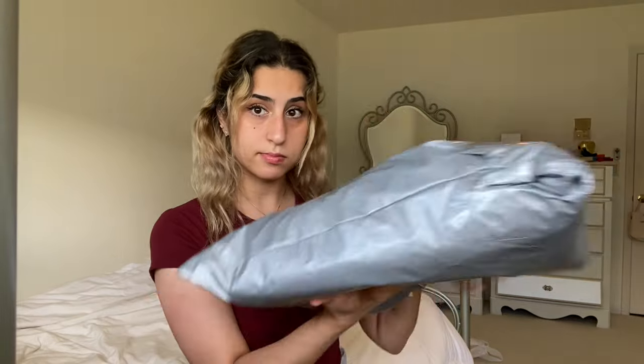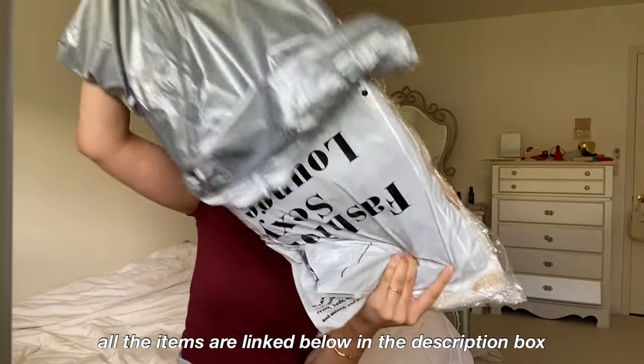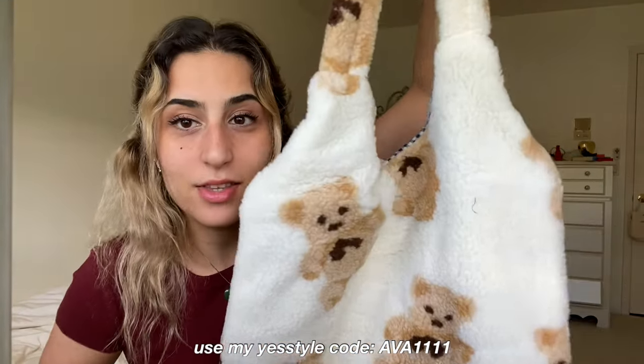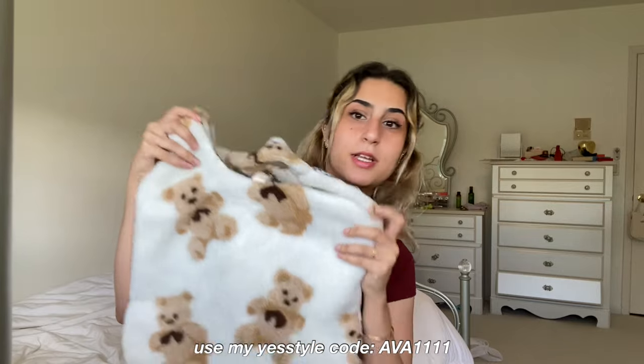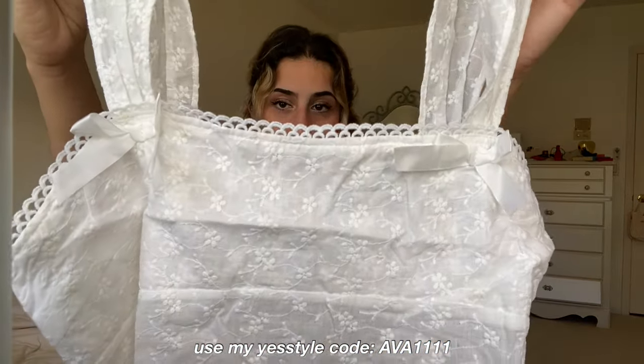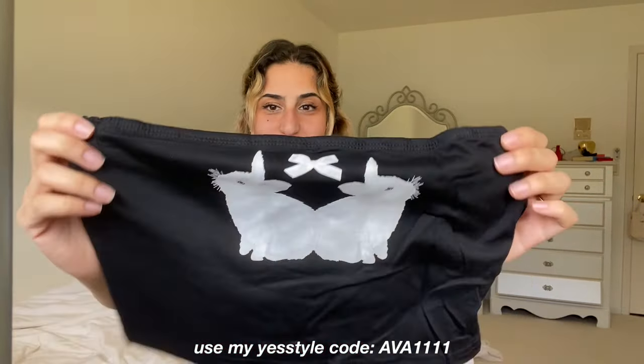I just received some packages from YesStyle so I want to unbox them on camera. Wow, I received so many items! I got this tote bag that has bears — super cute — and then I got this white top.